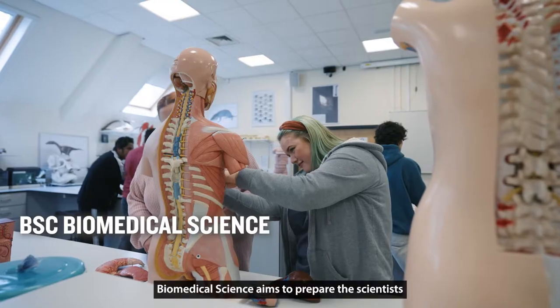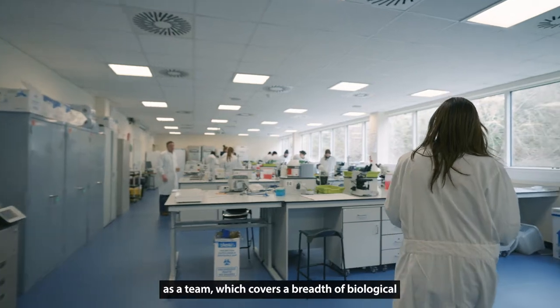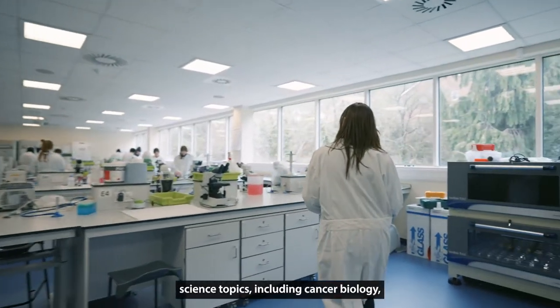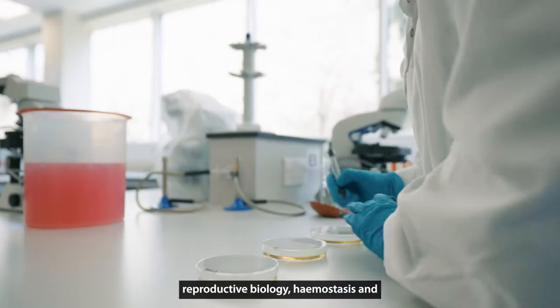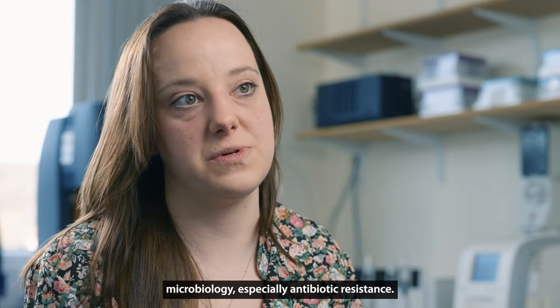Biomedical science aims to prepare the scientists for tomorrow. Our students benefit from our ongoing research as a team, which covers a breadth of biological science topics including cancer biology, reproductive biology, haemostasis and microbiology, especially antibiotic resistance.